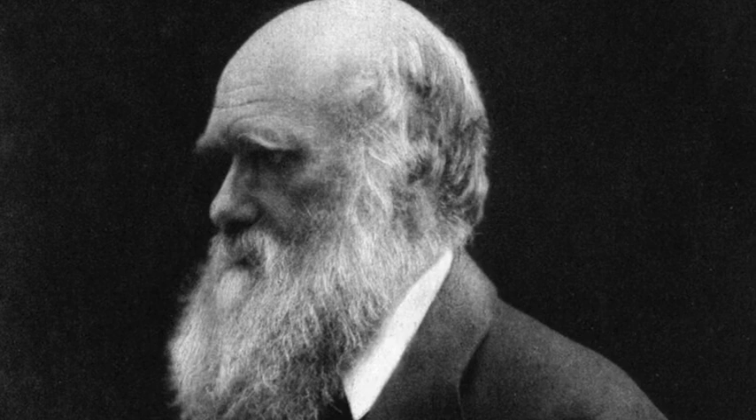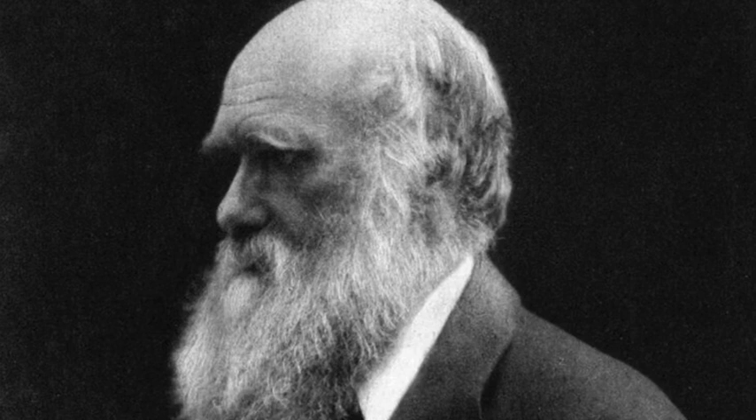A keepsake box, which once belonged to Charles Darwin's daughters, containing family mementos associated with the great scientist, has been donated to English Heritage. The charity announced the news on 24 February, the 150th anniversary of the publication of Darwin's book The Descent of Man and Selection in Relation to Sex, 1871.